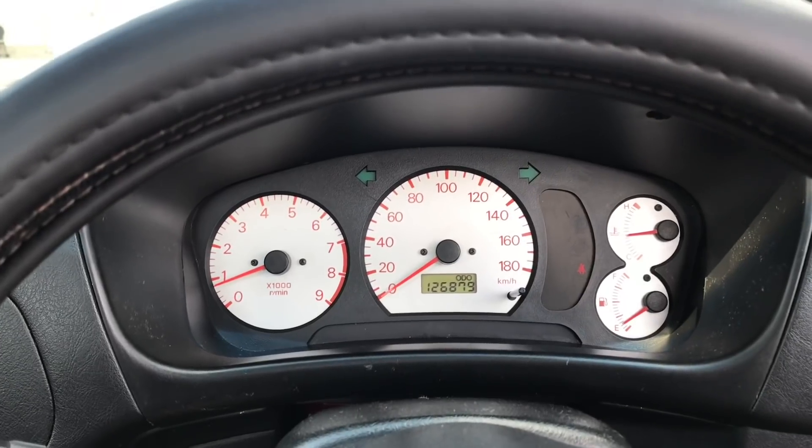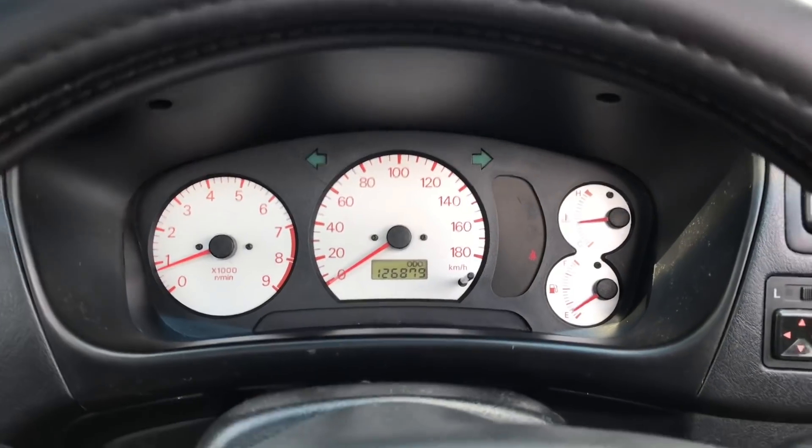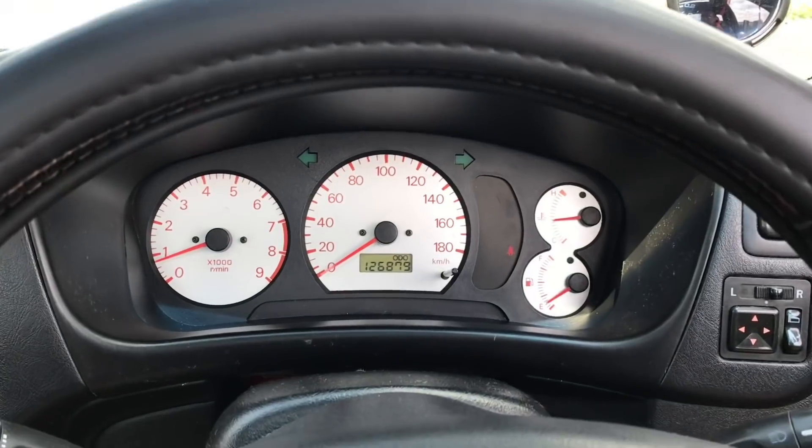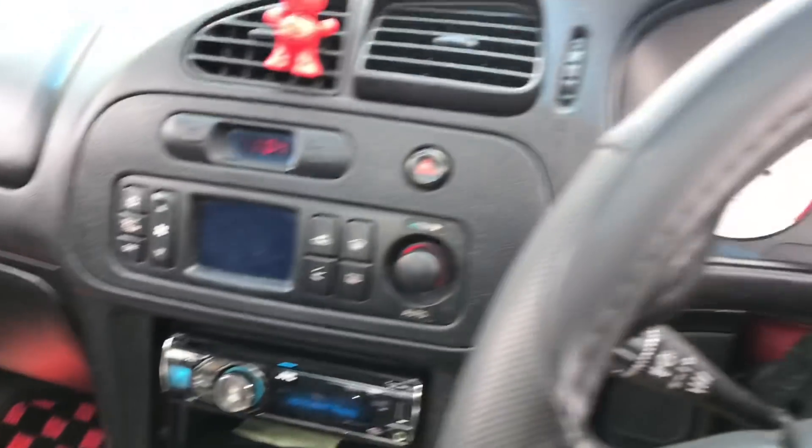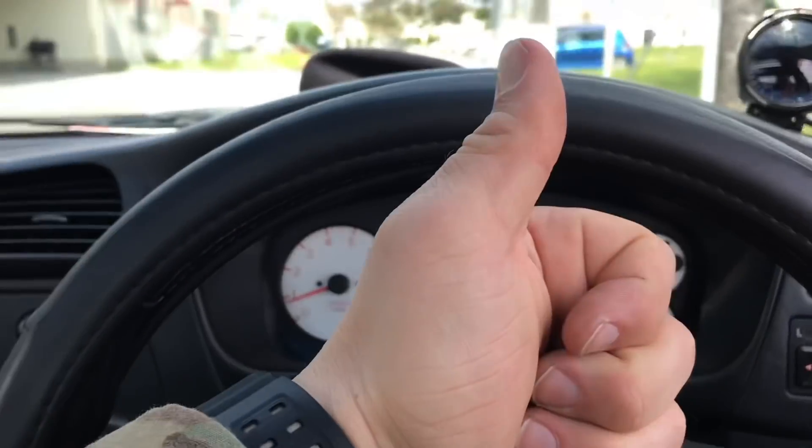I've actually never put the stock gauge cluster in the car so I was kind of just winging it, and it looks pretty good actually. I'm going to stick with it. I actually like it over the blue — I like the white and red. It kind of goes with the red theme in the car, so definitely a win.